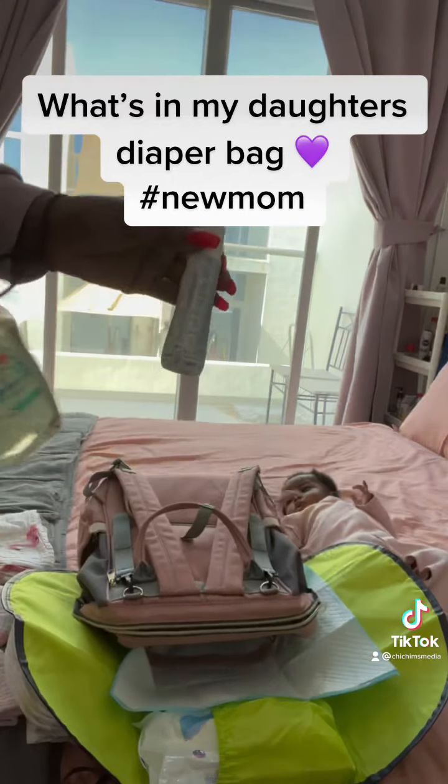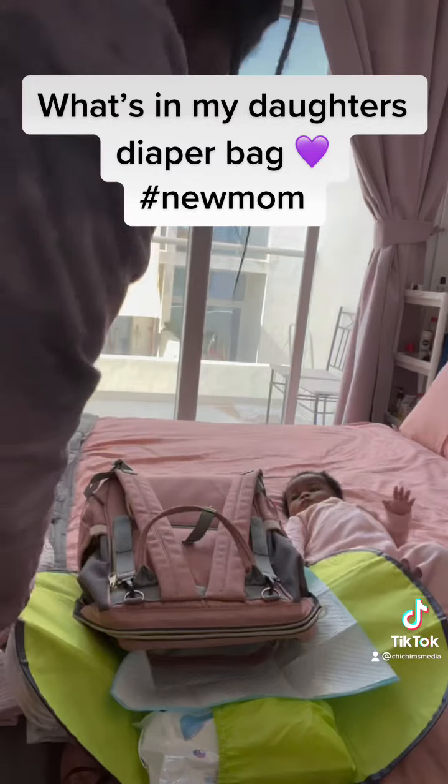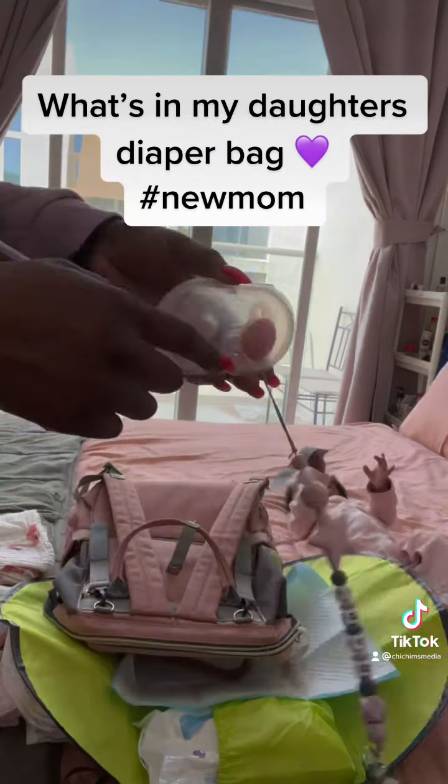Inside the compartments, I also have some water, some soap, and some oil — things that I can use as I'm trying to get her changed.